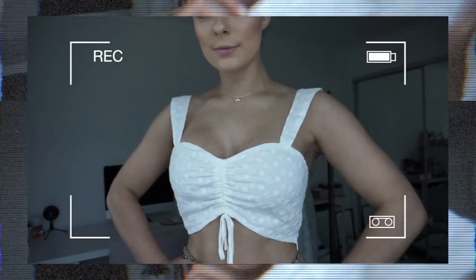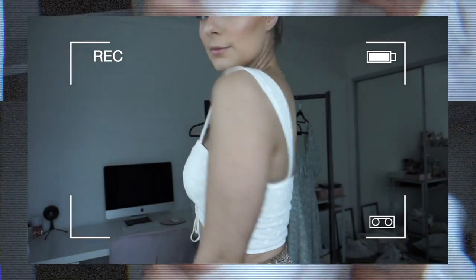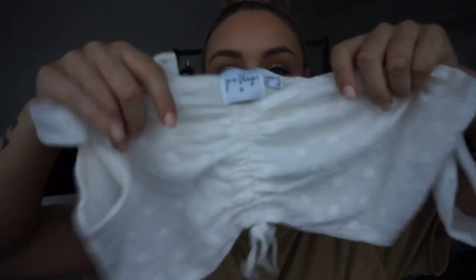It is this gorgeous lacy floral material, but it does have lining on the back so it's not see-through whatsoever. I wore this in the try-on clip without a bra, which I often do with all my tops. What I love about this top is it has this cute little cinch detailing at the front as well. I got this one in a size 12.